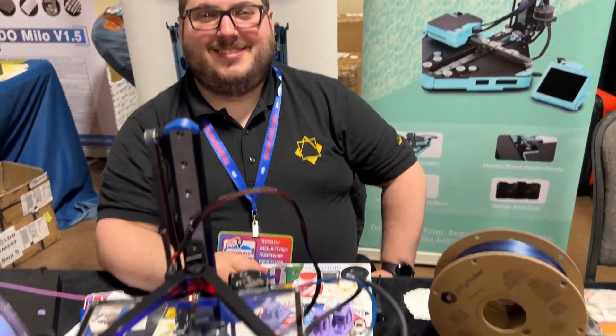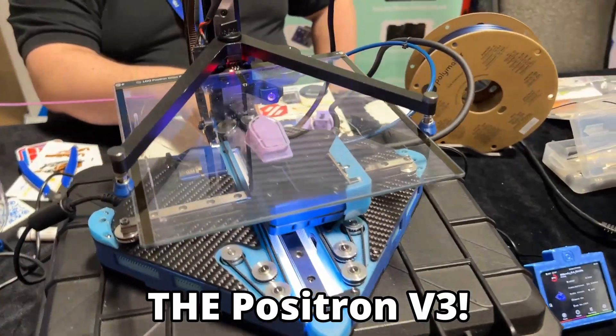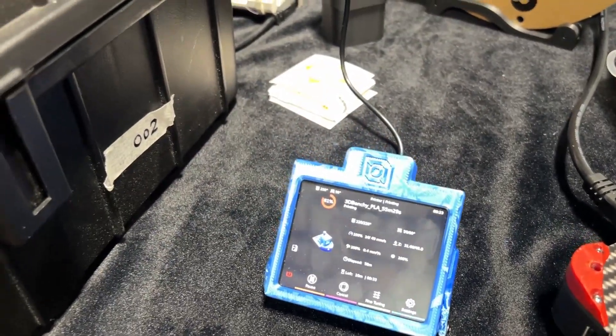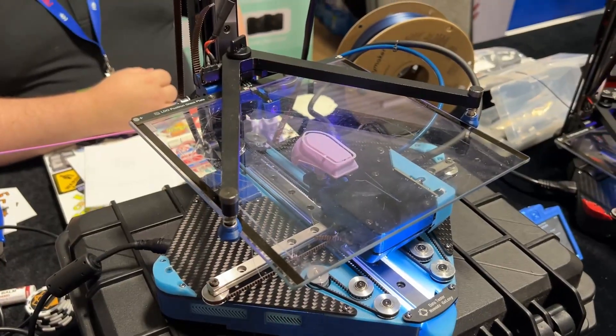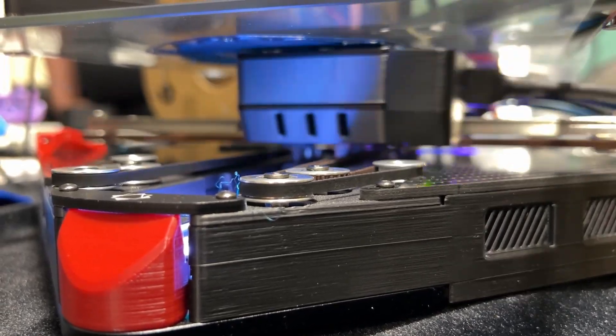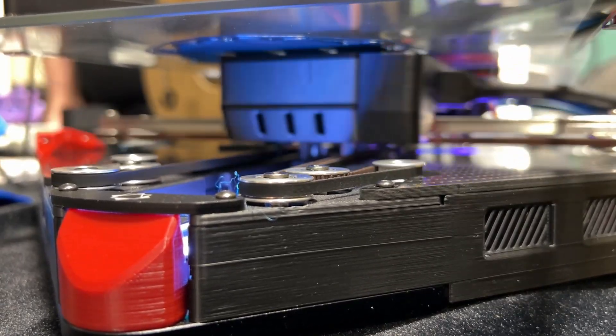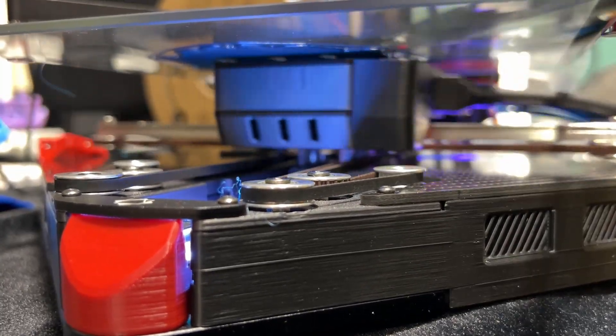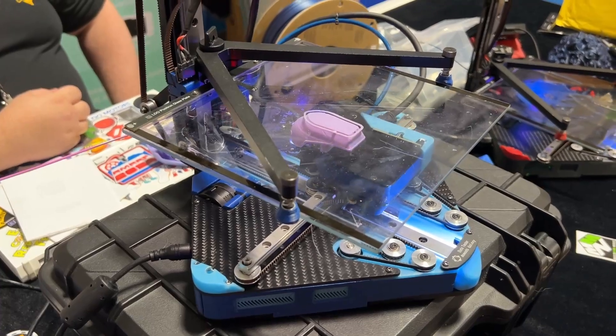Nice to meet you too. The schedule is we start pre-orders for the Positron at the beginning of May, and ship production around the end of May to our resellers. It's coming soon. I know you guys have been working on Positron for a long time. We worked hard with the Positron team and yeah, it's finally coming.